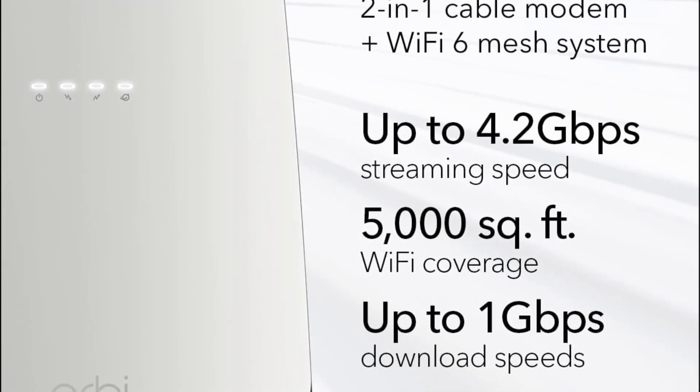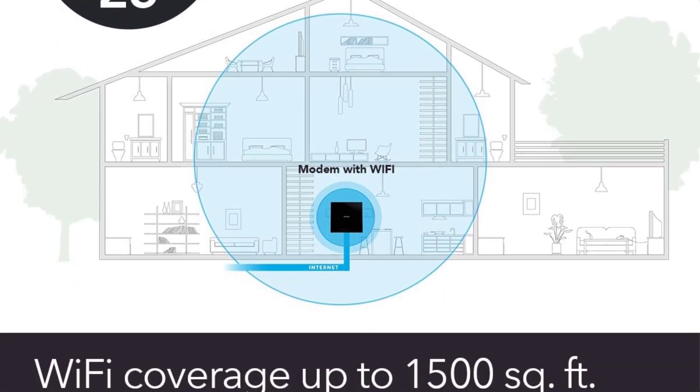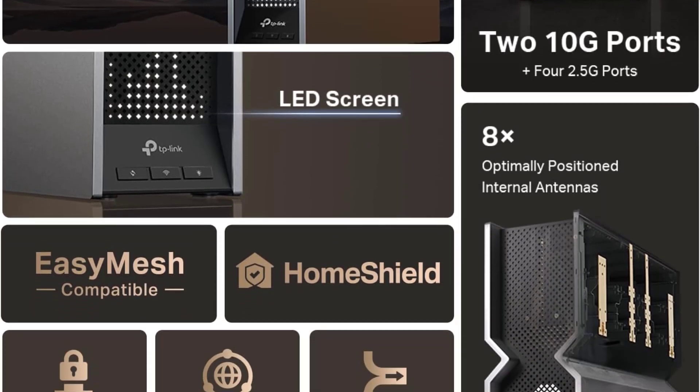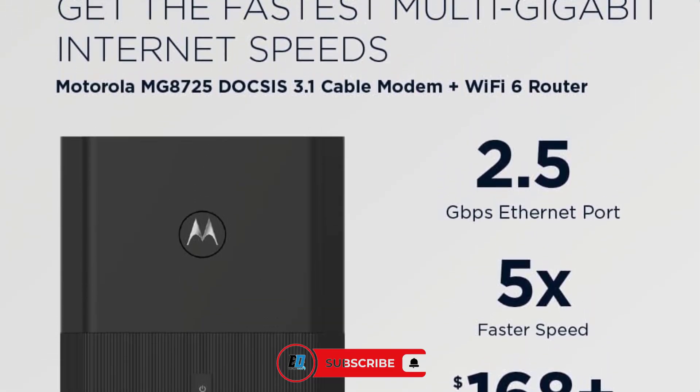Tired of slow Wi-Fi and endless buffering? Today we're checking out the top 10 wireless routers and modems on Amazon, built for smoother streaming, faster gaming, and stronger connections all around your home. Whether you're a casual browser or a hardcore streamer, there's something here for you. Stick around, and don't forget to subscribe for more must-have tech reviews.